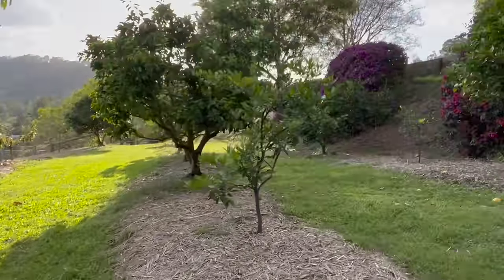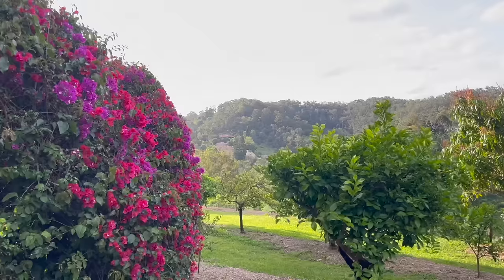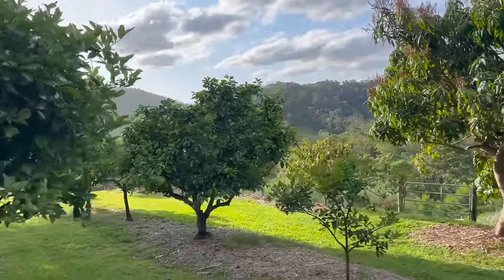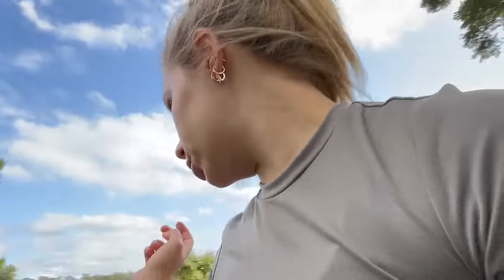Then we have all these fruit trees along here — we've got lemons, limes, tangelos, oranges, grapefruit. We got mango trees and stuff. We have a lot of fruit trees — I think around 130 because we have another orchard as well.